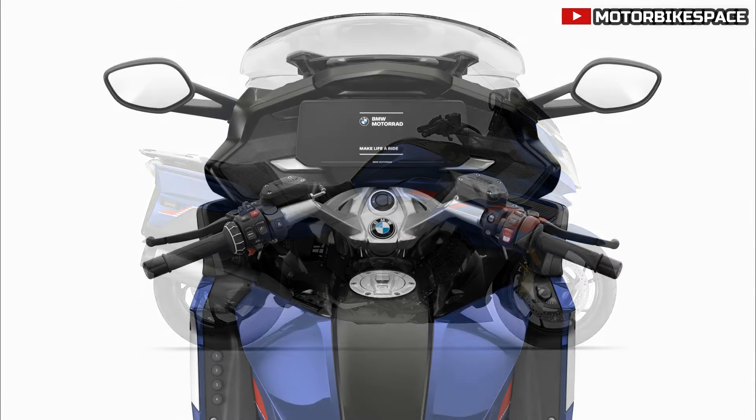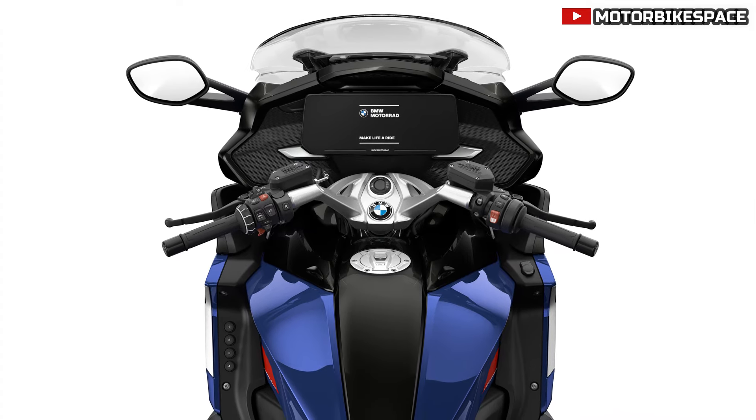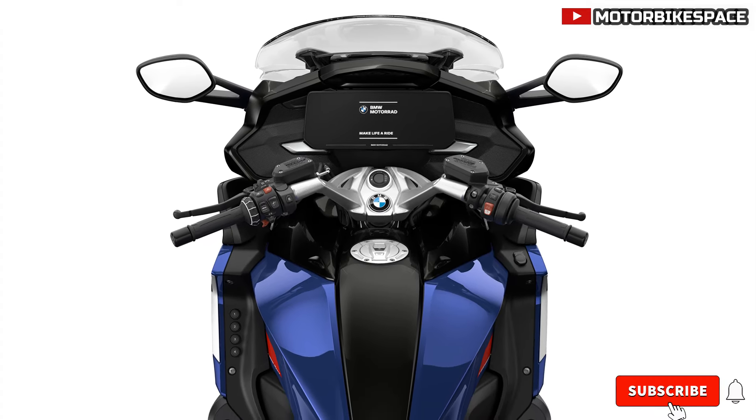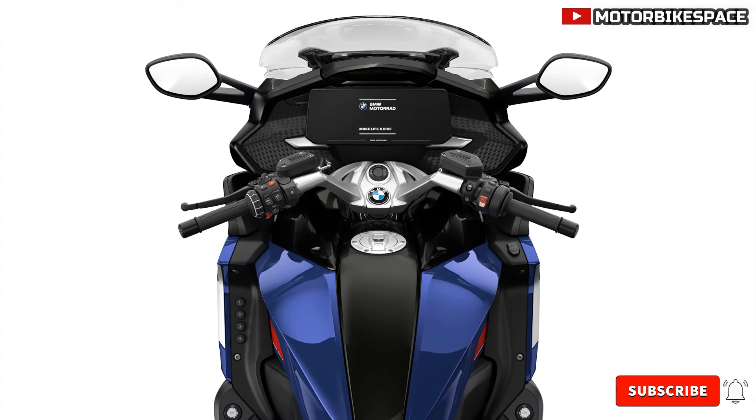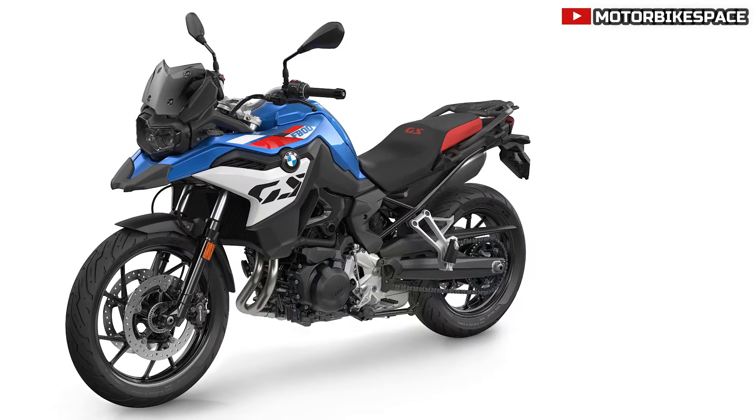BMW CE02. The CE02 electric scooter now offers removable drive batteries for easier charging. However, teleservices and last state services are no longer included in the Highline package.